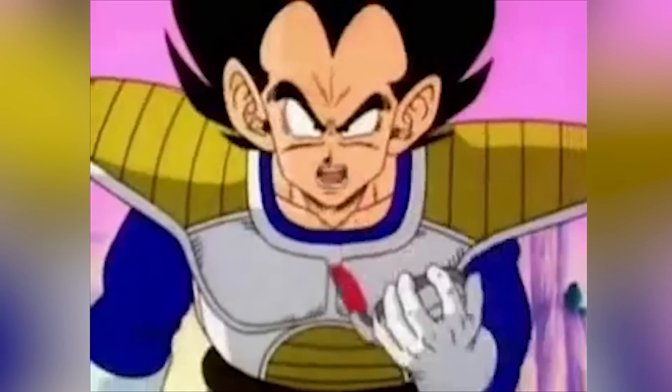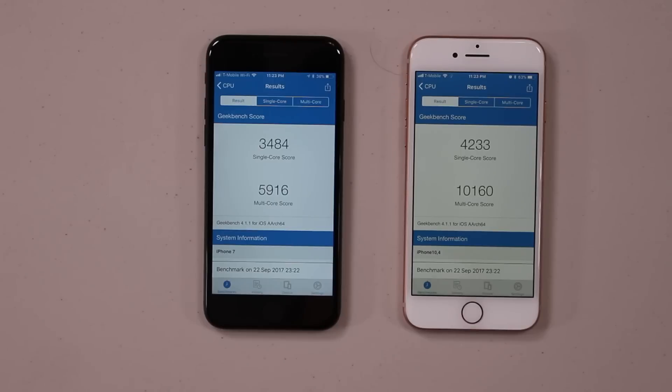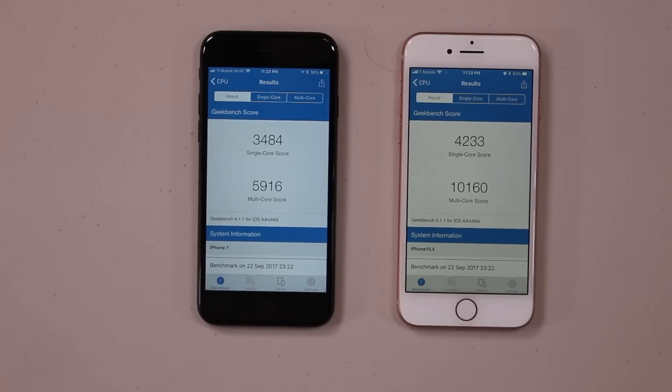Now, the A11 Bionic chip has a whopping six cores inside of it and a Geekbench score of over 10,000. Just to put that in perspective for you, that is more than double the processing power of an iPhone 7 and more powerful than some of Apple's current MacBook lineup.